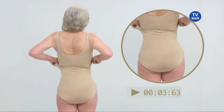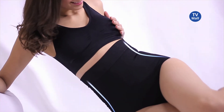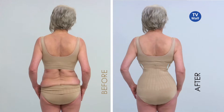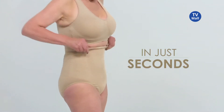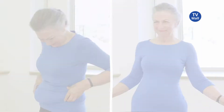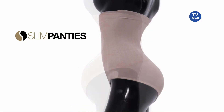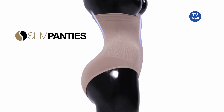Just pull them up and the magic begins. Thanks to its no-slip silicone band, they always stay in place — they never roll down. Look up to two sizes smaller and up to 10 pounds slimmer in just seconds. Everything is 100% covered: your waist, your sides, your back. Slim Panties are designed to slim your tummy, trim your waistline, compress and firm your belly, and lift and sculpt your bottom.